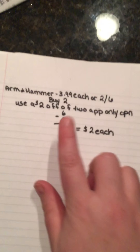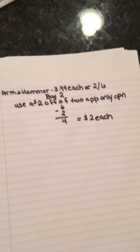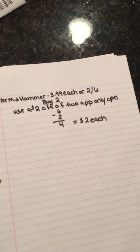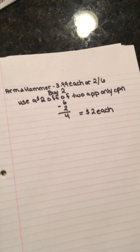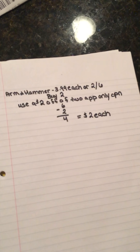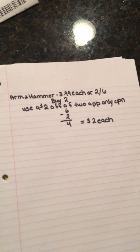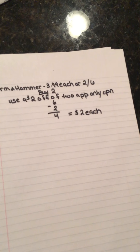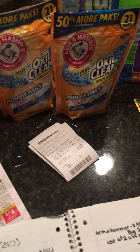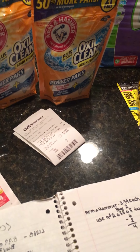The Arm & Hammer is a really straightforward deal — doesn't really require any coupons. If you're new to couponing, you can just download the CVS app, get your CVS card, and send the deal to your phone, because it is an app-only coupon so you can't print it at the red box. You cannot use that one expired because we weren't allowed to print it. They are $3.99 each or two for $6. You buy two, use a $2 off of two app-only coupon, making them $4 or $2 each.